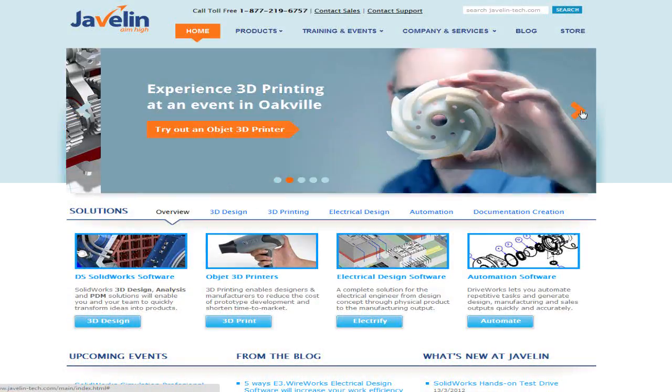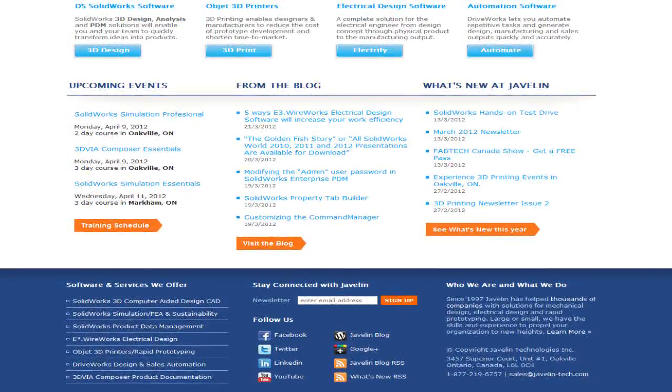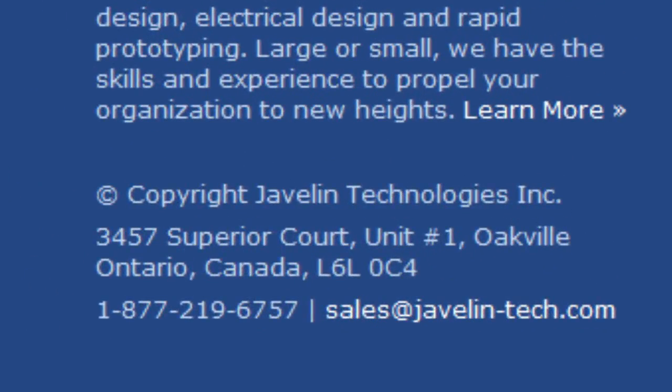I hope you enjoyed this office tour and we look forward to working with you. Learn more at our website at javelin-tech.com or call us at 1-877-219-6757.